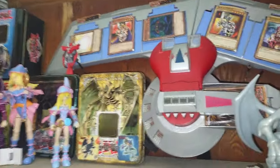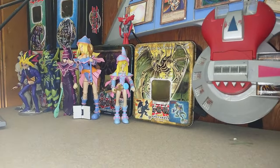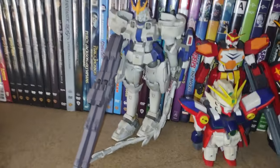Over here is my original Yu-Gi-Oh action figure collection. I have quite a bit here including the duel disc right there from the 90s — the 90s were awesome. Here I got my Gundam Wing action figures.